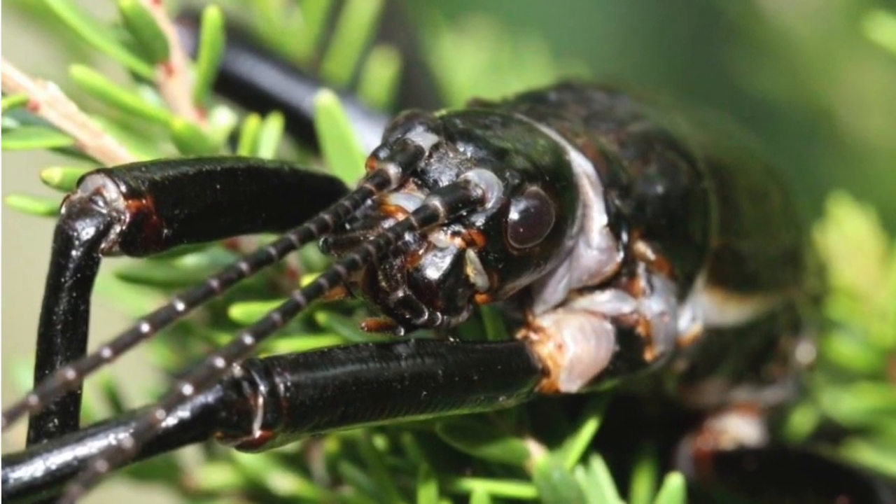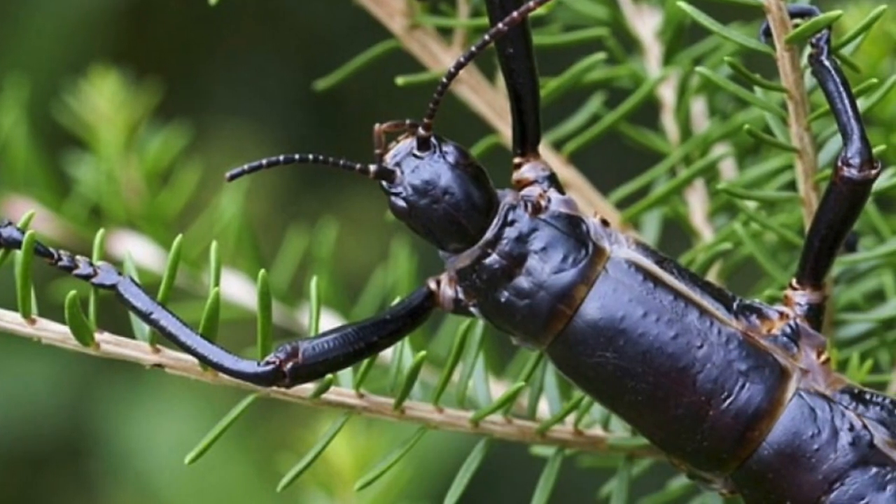— the Lord Howe Island stick insect. Before the rats arrived on Lord Howe Island, these stick insects were so common that they were used as fishing bait by the locals — they were everywhere. But within two years of black rats arriving, they were extinct on the island. Forty years later, they did find a handful of Lord Howe Island stick insects living on a rock in the ocean called Ball's Pyramid, off Lord Howe Island itself. But on Lord Howe Island, the black rat ate the stick insects into local extinction. So predators they certainly are.